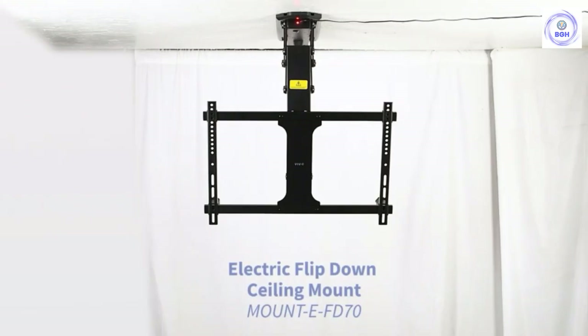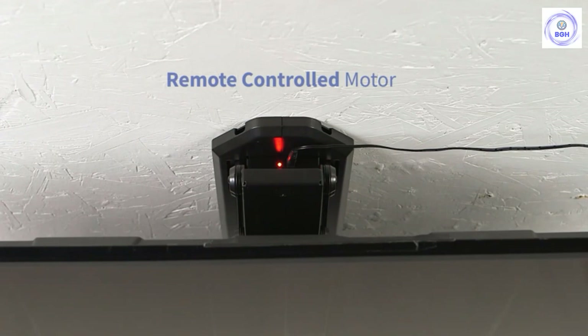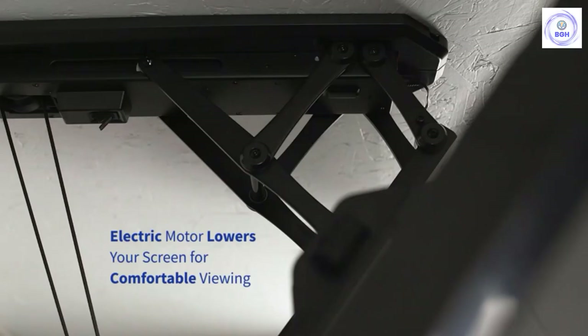Hello guys, today in this video we are going to help you find out the best ceiling TV mounts in the market. I made this list based on my personal opinion and I tried to list them based on their quality, durability, customer reviews, and more. If you want to see their price and find out more information about them, you can check our links in the description below.